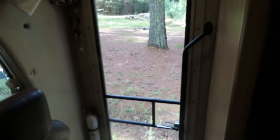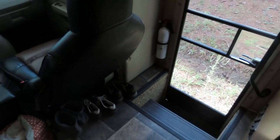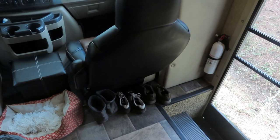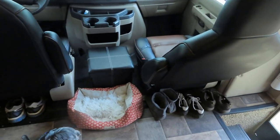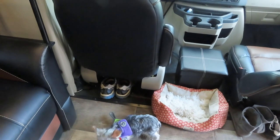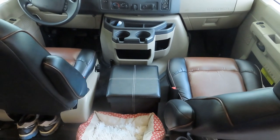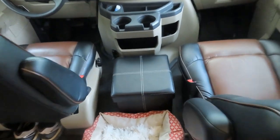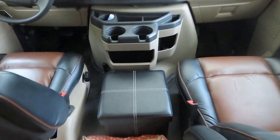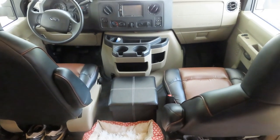Here's the screen door and steps up. We like to keep our shoes right here — keeps the dirt from coming in. The dog bed fits nicely there. We found an ottoman that has storage underneath, it matches the couch, so we bought that. Extra seating.